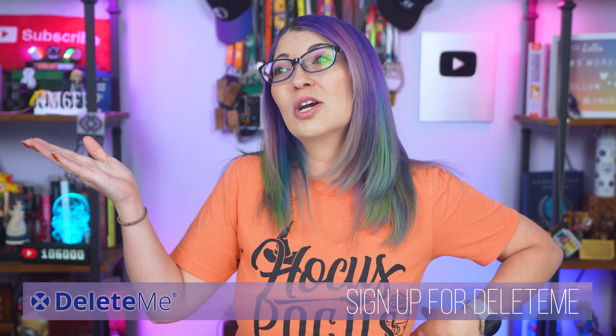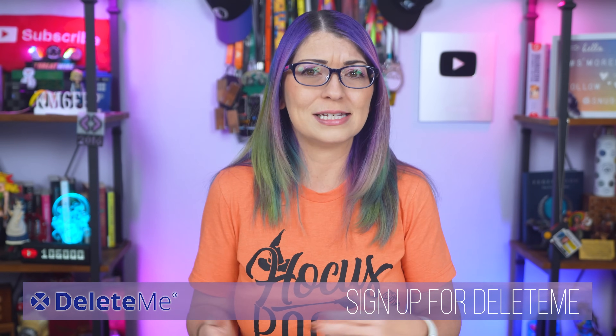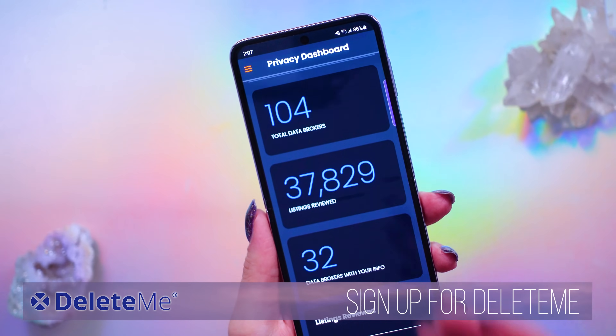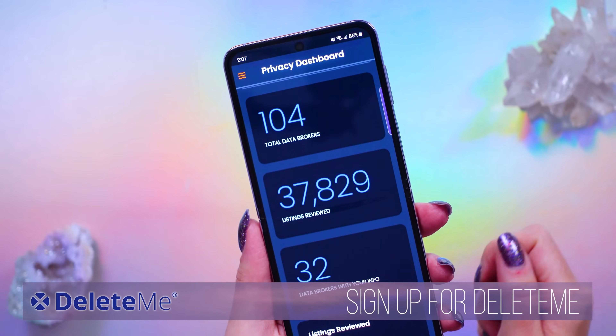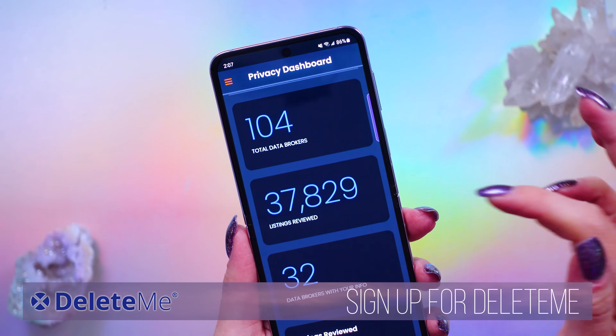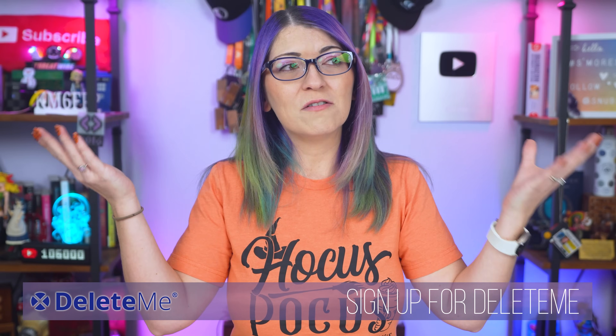your kids' names, where you work, your income level — all sorts of data can be found on these data brokers. You can go through each and every one of those sites and find your data and request they remove it, but that can take days every single month because there are hundreds of data brokers out there. So I signed up for DeleteMe many years ago as a paid customer. They take the hassle and stress off of my shoulders — it was like a weight was lifted.